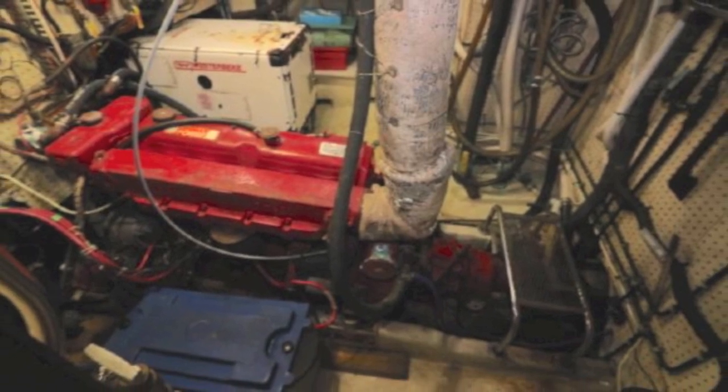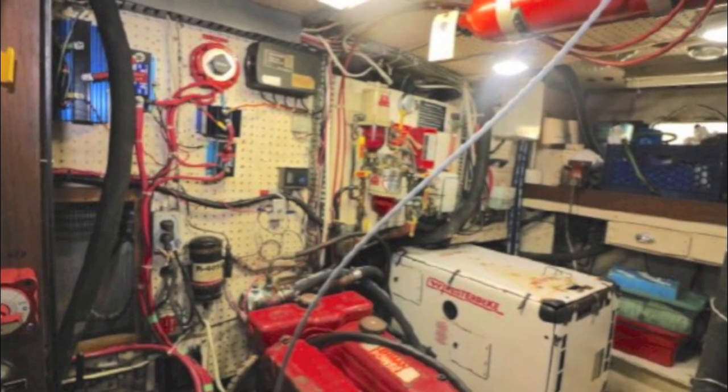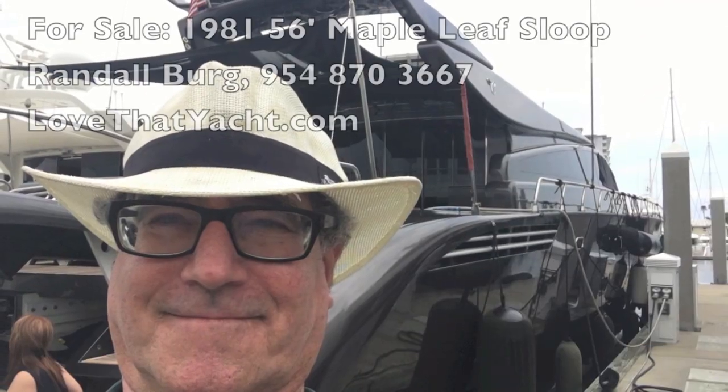The engine room is also exceptional — it's a beautiful walk-in engine room. Everything's there: the generator, filters, and battery switches.